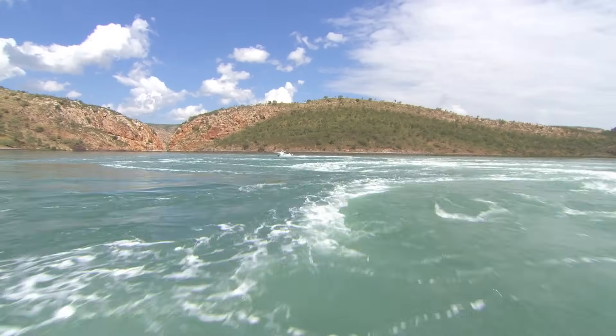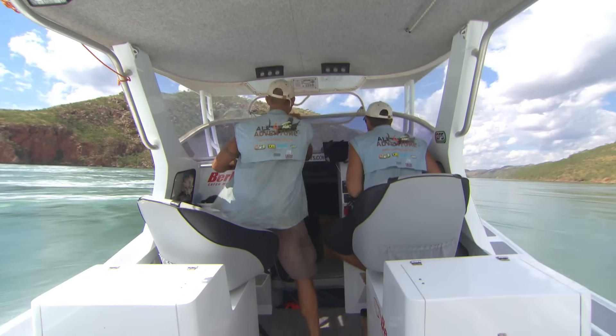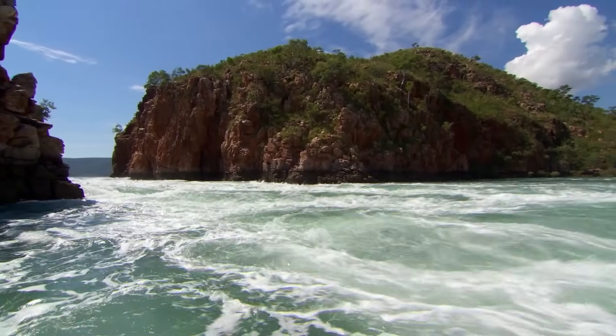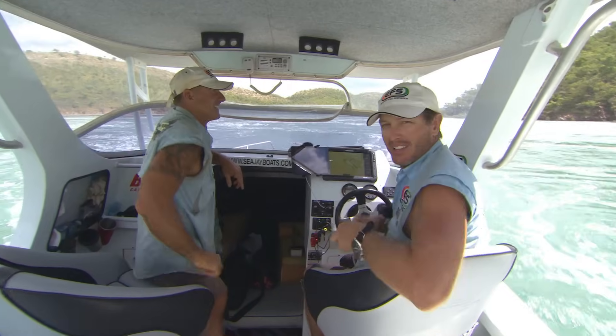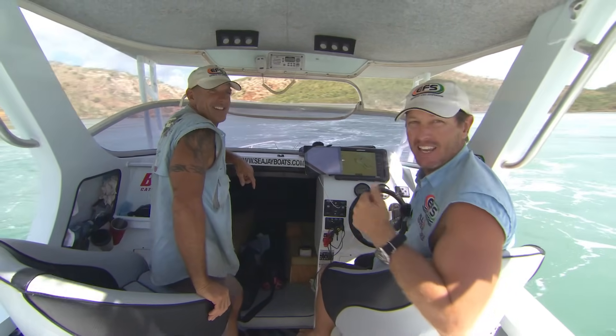We're in the centre bay and we've got to get back out again. Little do we know what lies ahead. Going in — that's the easy part. It's not too bad, but going back out, that's where she really stands on its head.